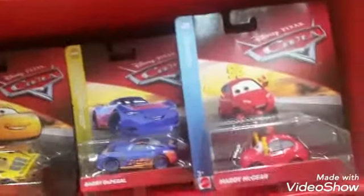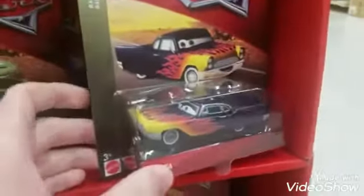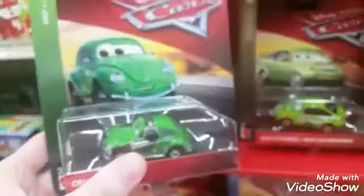Here's another Dinoco Cruz. Maddie McGear. Another Barry De Pedal, another Antonio, another Nick Stickers — more Nick Stickers. Greta! Haven't seen her in a while. Another Nick Stickers, Cruz Bizzaro.